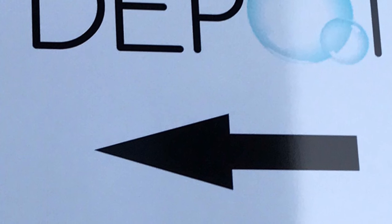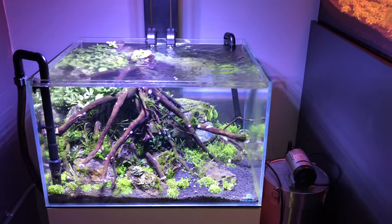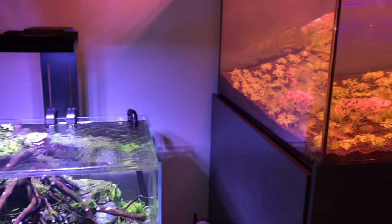These are three aquascapes that were constructed during the opening day.